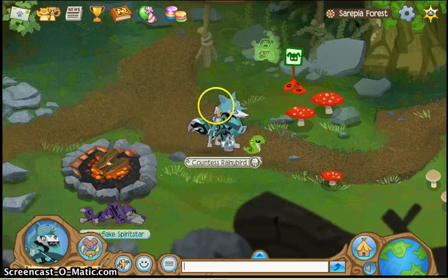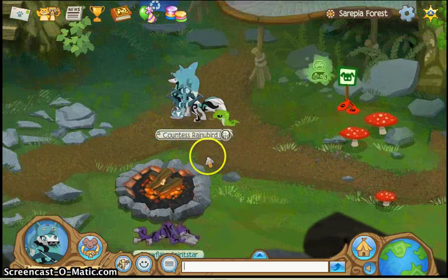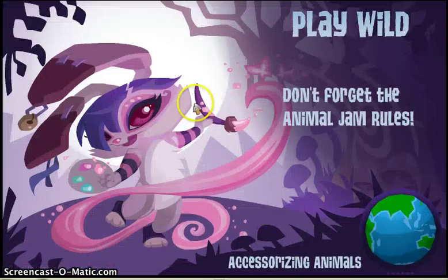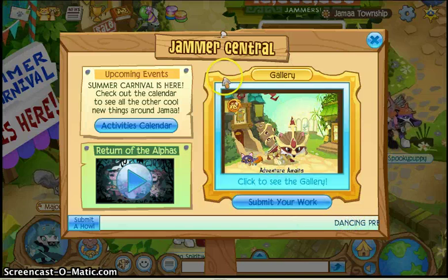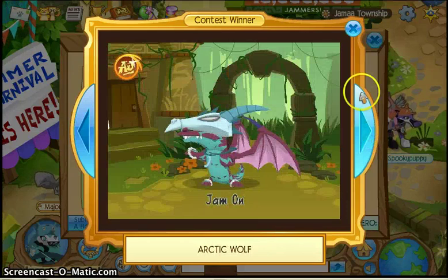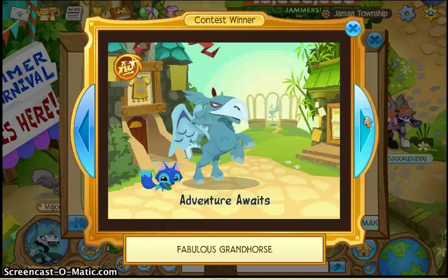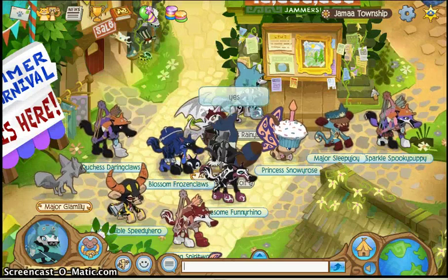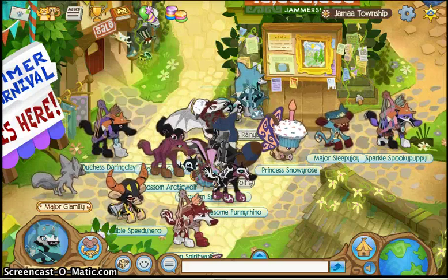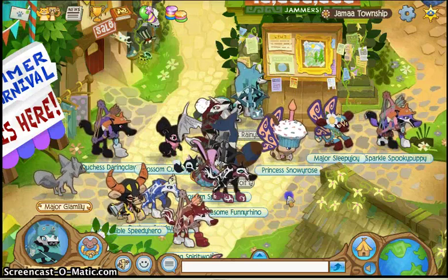The first thing you need to do — if you want to win the Artist Plaque — is have your artwork appear in the Jammer Central. You've seen the gallery with photos that people have drawn. If your artwork gets put in there, you can win the Artist Plaque, which looks like a paintbrush on a badge-shaped piece of wood with a paintbrush and one of those palettes.